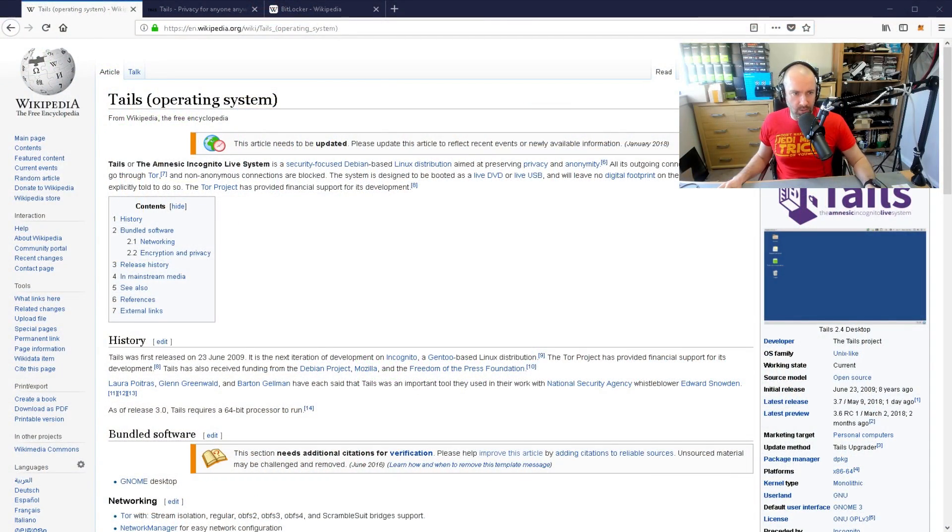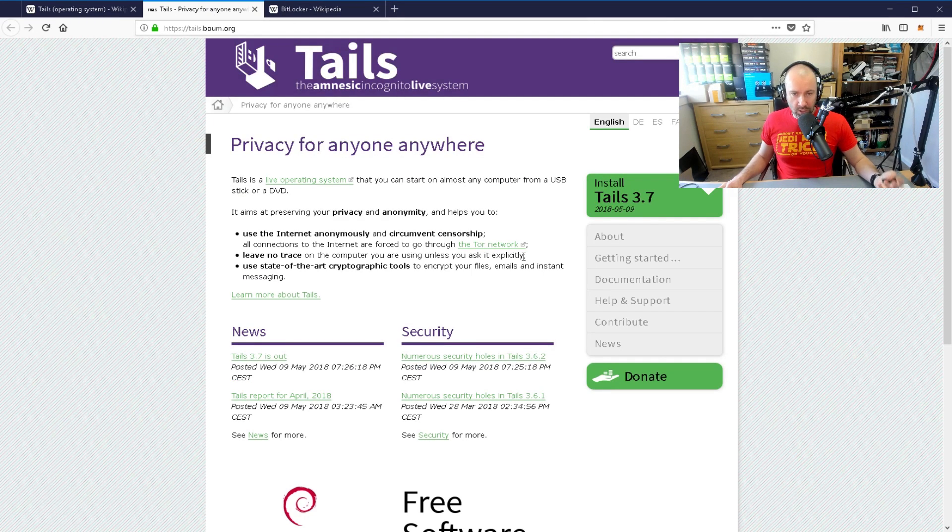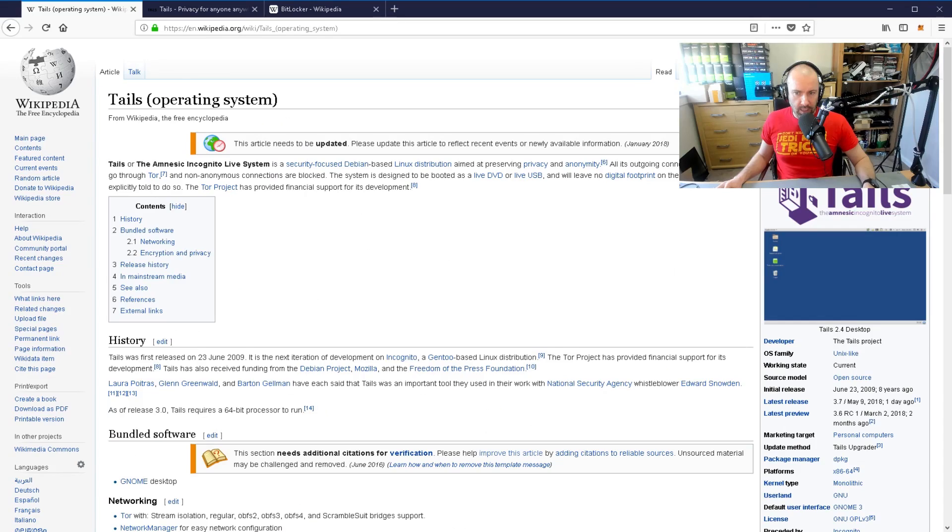Tails is a very well-respected security operating system — it's basically Linux. When you use it, it's a very basic Linux kind of system. You can download it free of charge and install it on your flash drive. Going against this, it is very, very secure. A lot of people say it's one of the best ways to secure a flash drive or a hard drive. What I will say, though, is that it's not as user-friendly — that's one of the downsides.